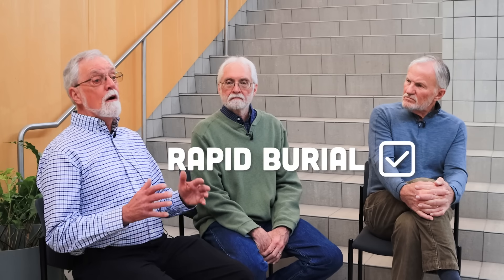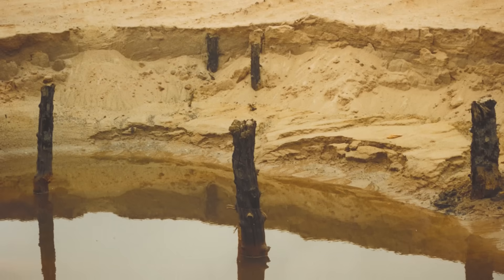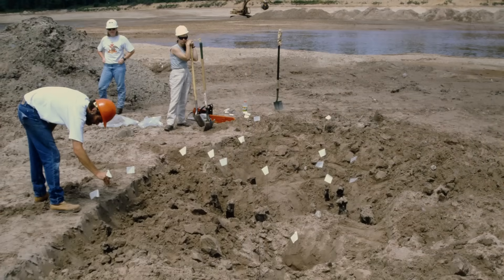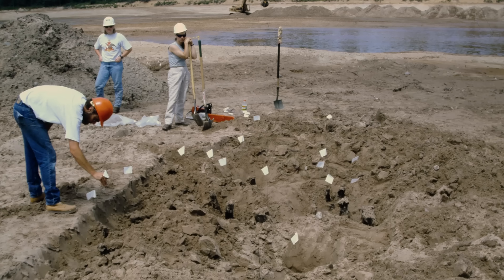But this happened in a very specific way. What was interesting was how this particular site was buried — how rapidly but also how gently it had to be buried. It was gentle enough and rapid enough to have the branches all on the tree going up, and sand all around these branches, not even broken off in many cases. That means the process of burying these trees was like Goldilocks — just right to preserve.